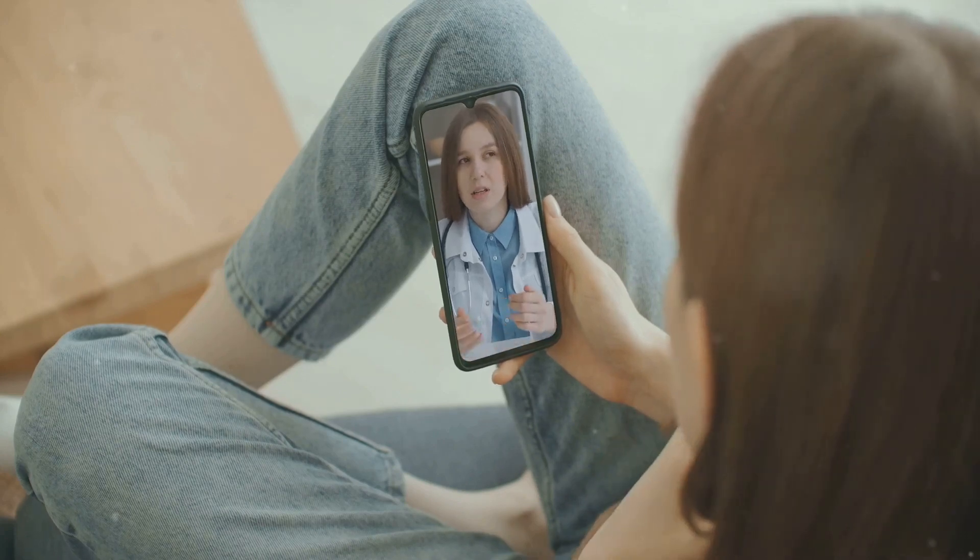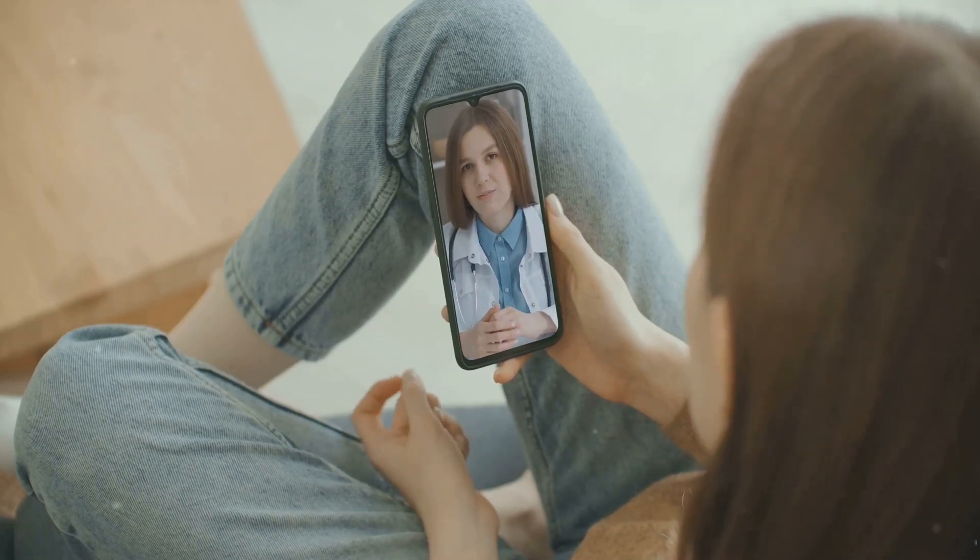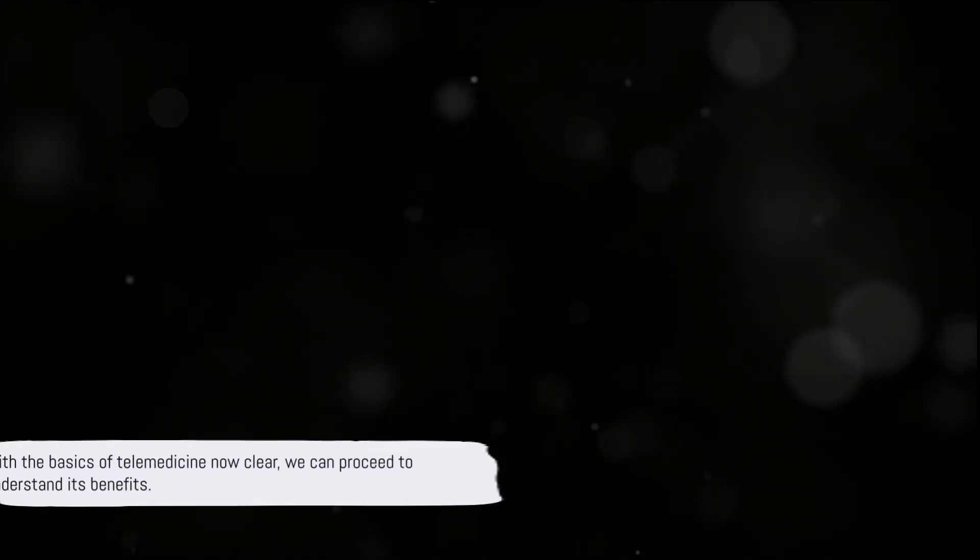In a nutshell, telemedicine is the use of technology to provide healthcare remotely. It can take the form of real-time consultations, store-and-forward information sharing, or remote patient monitoring. It's a revolution in healthcare that is making it more accessible, efficient, and patient-friendly. With the basics of telemedicine now clear, we can proceed to understand its benefits.